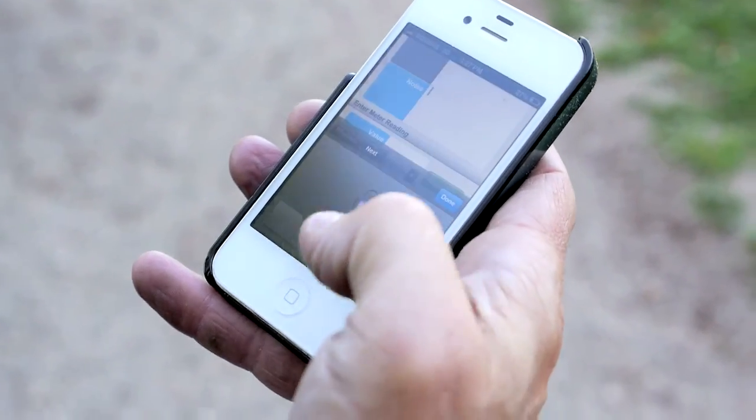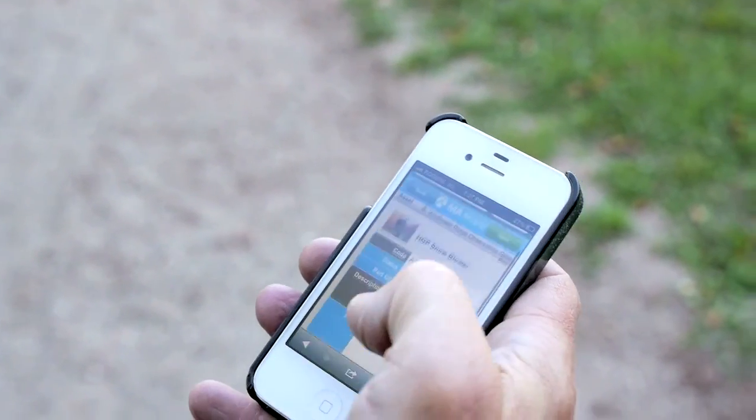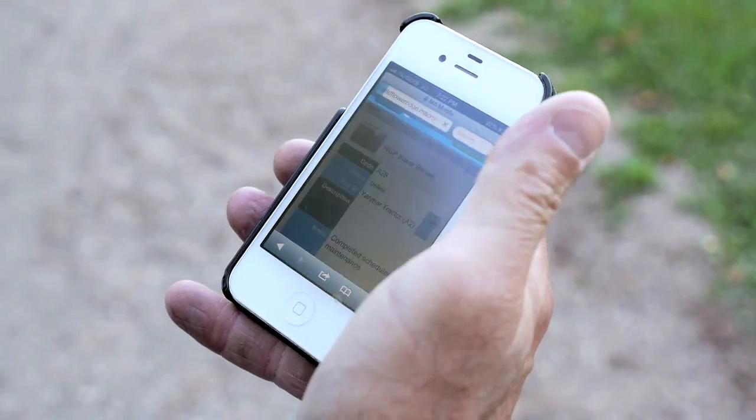Completed scheduled maintenance. Perfect. QR codes make maintenance really easy. Now available in version 5.